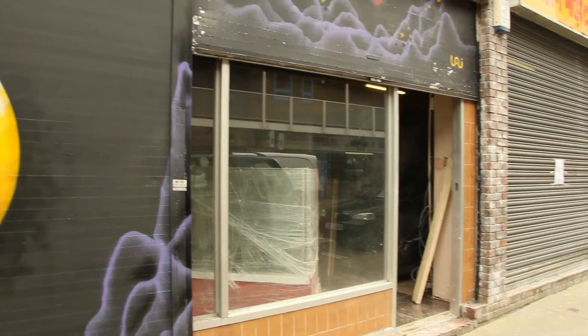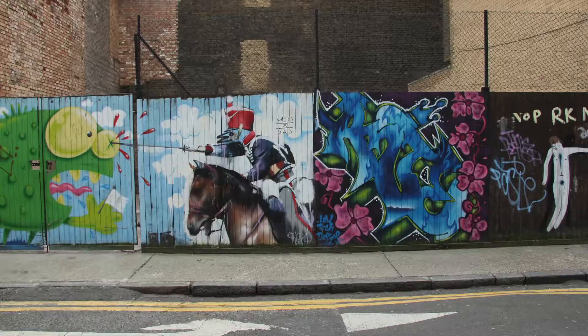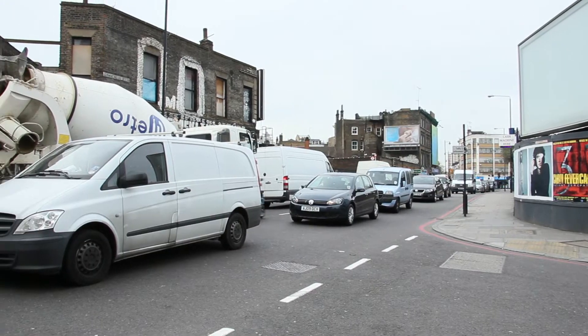We move onto Fashion Street and see our first piece of Banksy, but there doesn't seem to be a large crowd looking at it. As I walk down the street I see more artwork and begin to wonder why those taking pictures are so far away from famous attractions. One visitor says the artwork is more interesting to them than the main city sites.